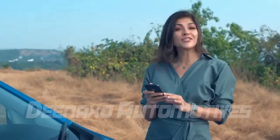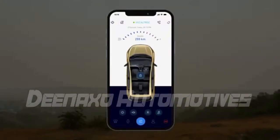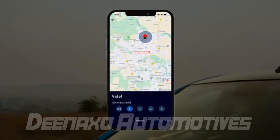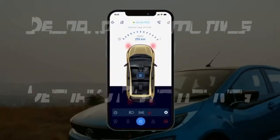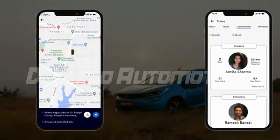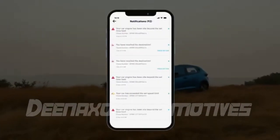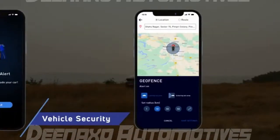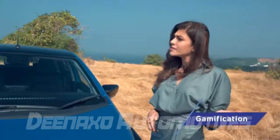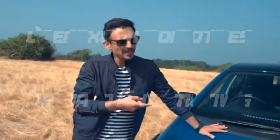Meet Aira, your intelligent real-time assistant. Aira is a cool new connected technology that is in sync with India. It offers more than 27 features developed in India for India. Stay connected to your Altroz from wherever you are. Apart from remote commands, Aira provides remote security features, location security services, live vehicle diagnostics and communication.